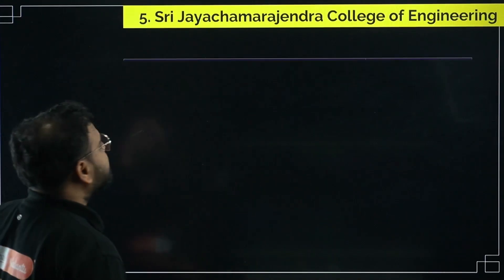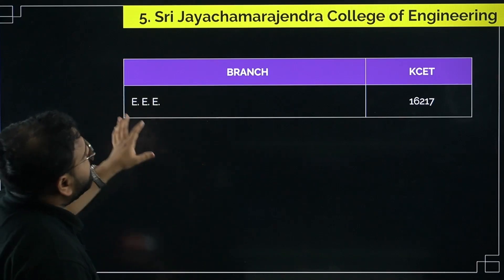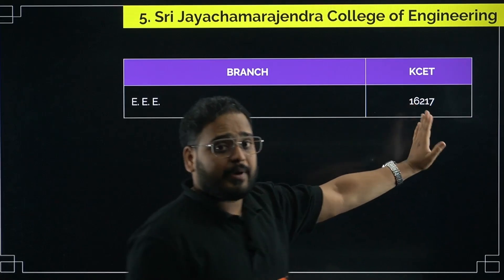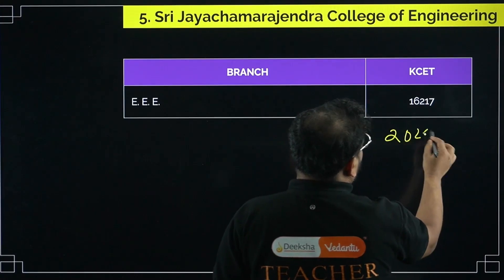Next, if you check SJC College of Engineering, for the EEE branch it is available only through KCET. The KCET cutoff rank was 16,217 for 2024.